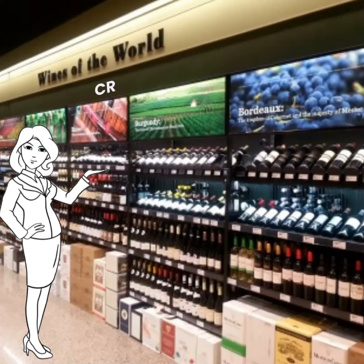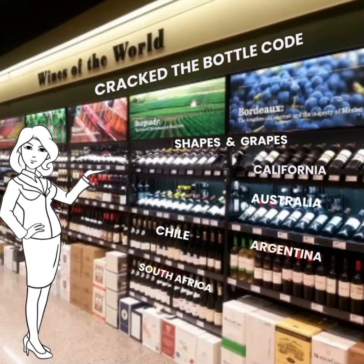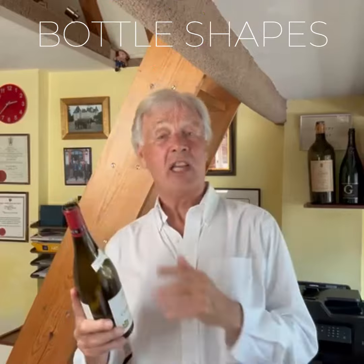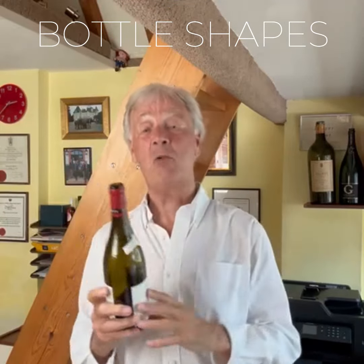We've cracked the bottle code by getting into shapes and grapes — from Australia to Argentina, South Africa to Chile, and from California to the wine regions of Europe. So there we have it: bottle shapes. It's not just a bottle. It's a bit of Sherlock Holmes to help us identify wine.